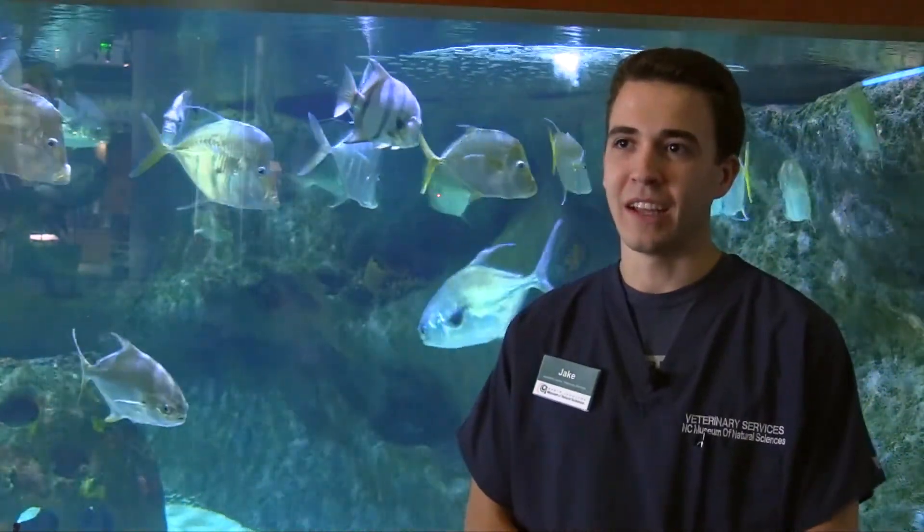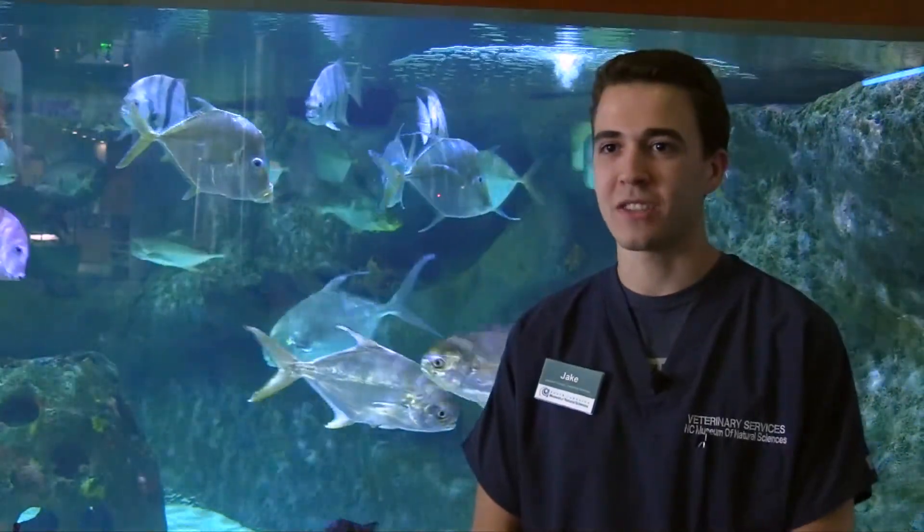The experience and the connections helped me get a job at Disney's Animal Kingdom and then meet a whole bunch of people over at NC State's vet school.